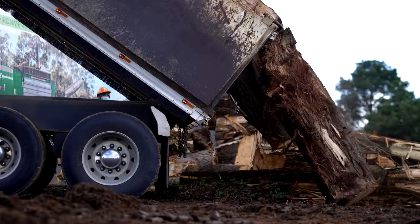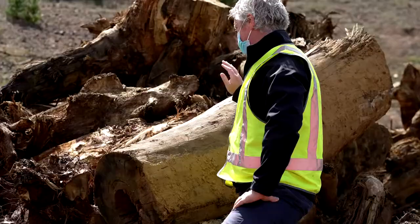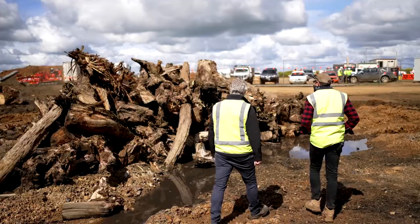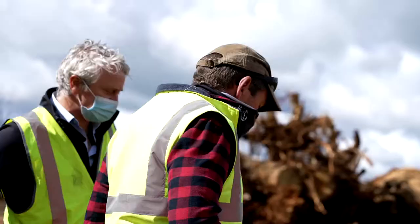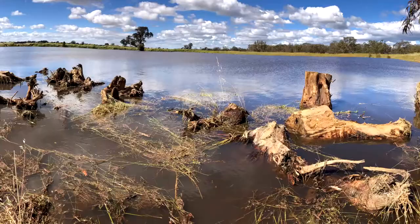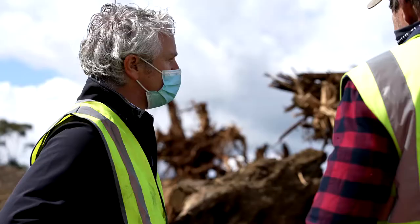They'll get weedy and algae and stuff like that will grow on them — that'll be great. We're taking two truckloads of these root balls behind me up to our fish hatchery at Arcadia. Snags like this are great for fish habitat and river health. Large fish like our Murray cod and golden perch love to hide in them, wait for prey, and ambush from behind the snags. Smaller fish also hide away from larger predators, so it creates a really valuable asset for our fish lagoon at Arcadia.